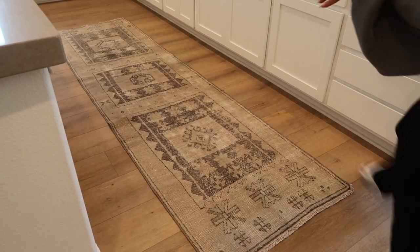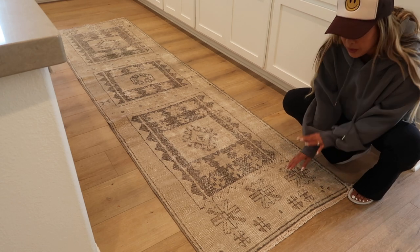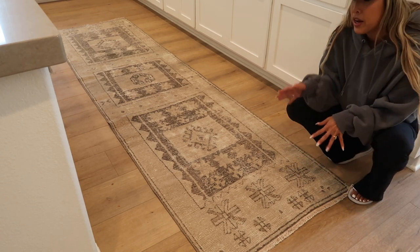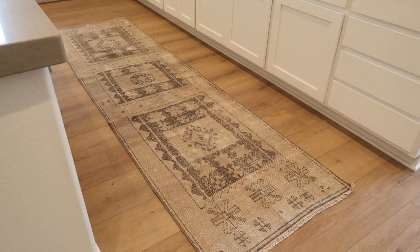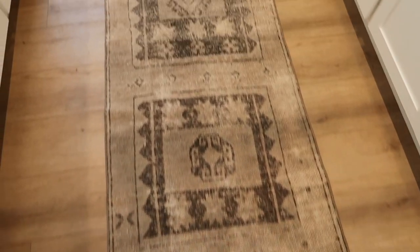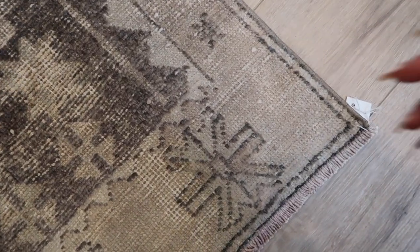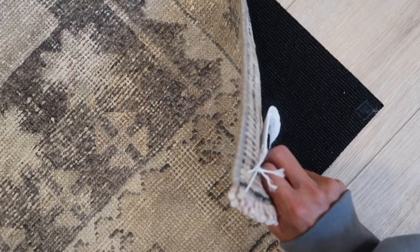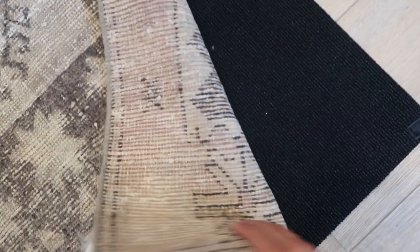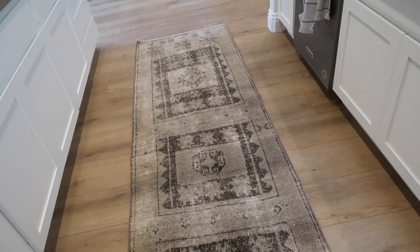Last but not least, this stunning runner, also by Rough and Tumbled — the same company as the pillow covers — and she sent this as well. It fits absolutely perfectly. I did have a Ruggable one but the color was a little off; this complements the space so much more. The detail is gorgeous, it's really thick, and I still have the Ruggable pad underneath to hold it in place. It's a little plushy too, so combined with the thick runner it gives a double plush — quite comfortable to walk and stand on.